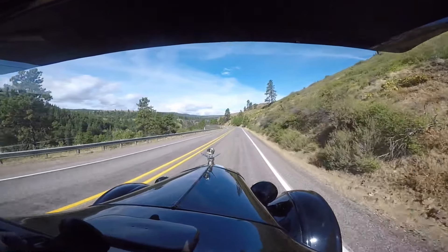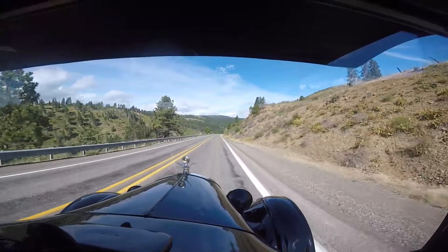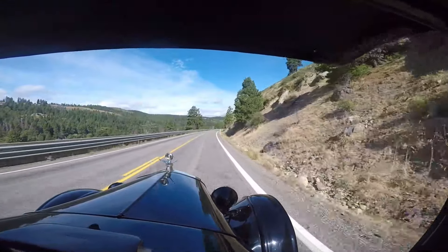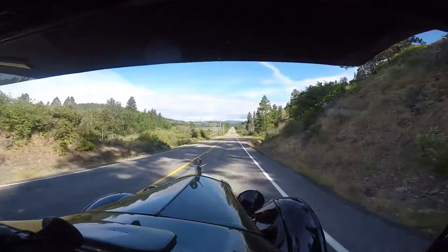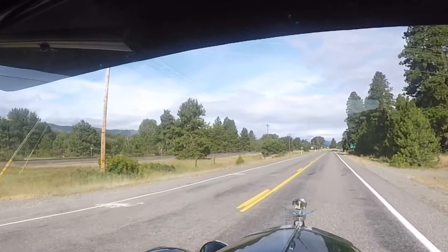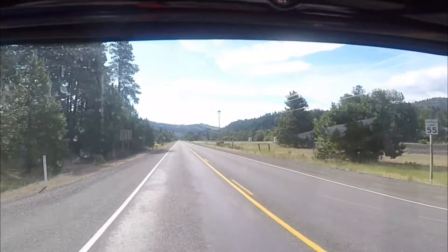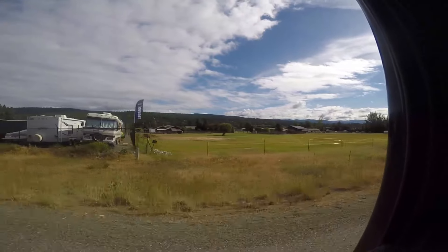We're coming back into pine tree country. Thank goodness for guardrails here because it's a long way down. Bald eagle nest. This is the town of Cle Elum.